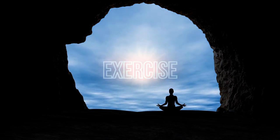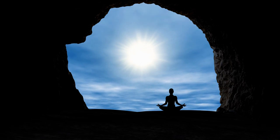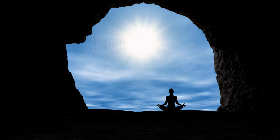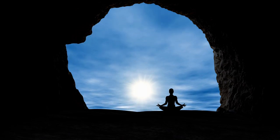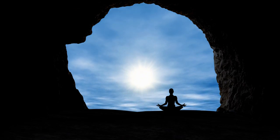Exercise: engage in some form of physical activity — even if it's just a quick workout or a short walk. Exercise can boost your energy, improve your mood, and increase focus throughout the day. Meditate or practice mindfulness: take a few minutes to meditate, do deep breathing exercises, or simply sit quietly and clear your mind. This can help reduce stress and set a positive tone for the day.